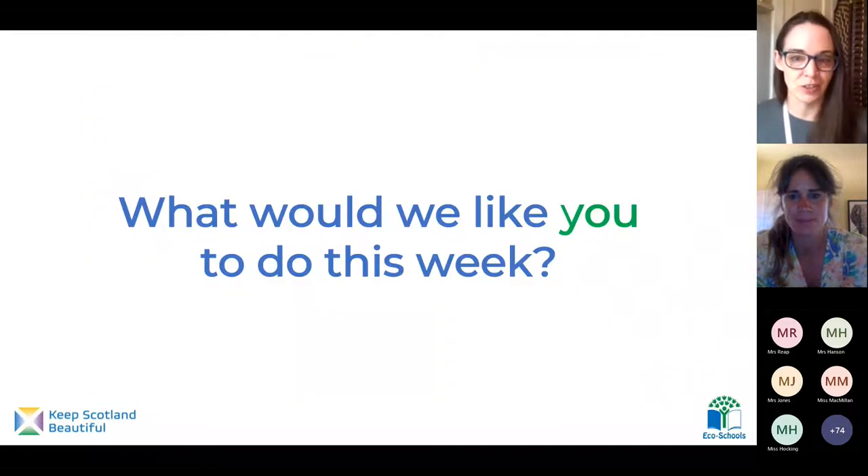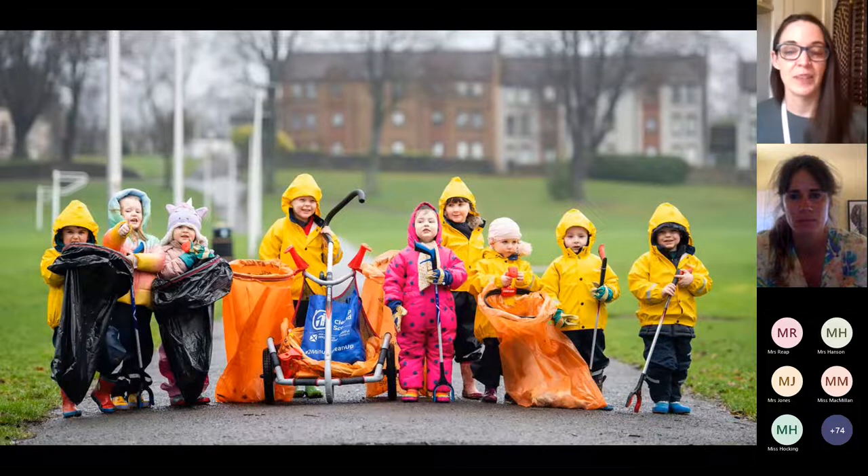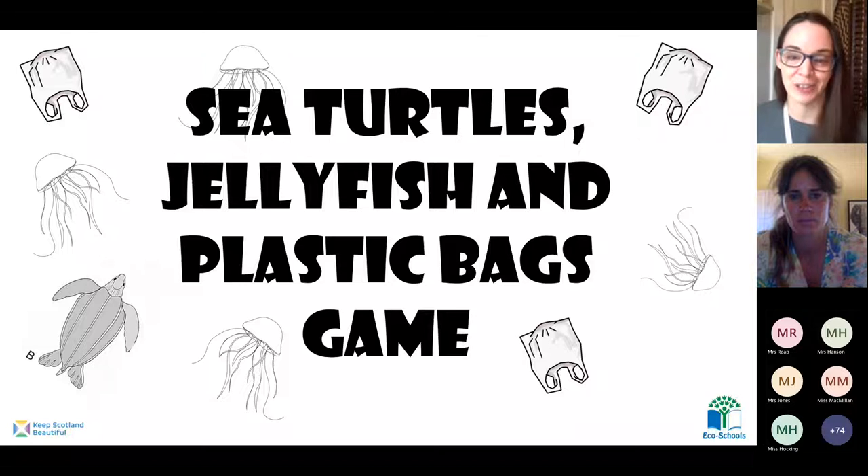What would we like you to do this week? Well, first of all, litter picking. Let's clean our environment and help our animals by taking all of the litter we can see away. It's one of the easiest things we can do to protect our environment — put all of the litter that we see in the right place. And then we have a really fun game for you to play outside too, all about helping to save sea turtles from plastic waste. Teachers, the game instructions are in the resource folder for when you've got time to go outside to play.